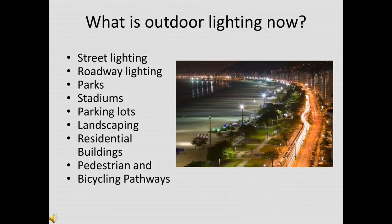Outdoor lighting is defined as fixed artificial lighting to illuminate areas with no roofs, i.e., outdoor areas. The aim of outdoor lighting is to maintain or improve the visual performance of persons conducting human activities. Distinct uses of outdoor lights include street lighting, roadway lighting, parks, stadiums, parking lots, landscaping, residential and commercial buildings, and pedestrian and bicycling pathways — each requiring different types of light and placement. Using the wrong type of lights can make the situation worse by compromising visibility or safety.